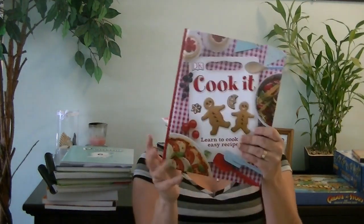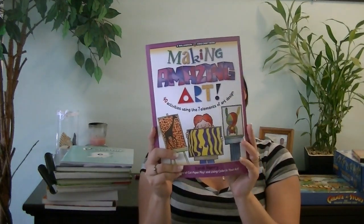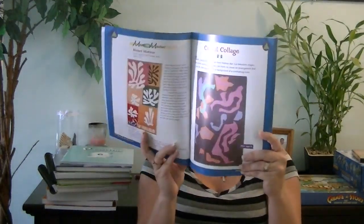Some of the more fun curriculum things I got include a cookbook called Cook It by DK, which has pretty cool recipes — breakfast, appetizer, main meals, and even some sweet baking items. I think they will really enjoy learning to bake and cook simple meals. For art, we're going to be doing Making Amazing Art: 40 Activities Using the Seven Elements of Art and Design, and we'll work on that on and off throughout the year on our fun day.